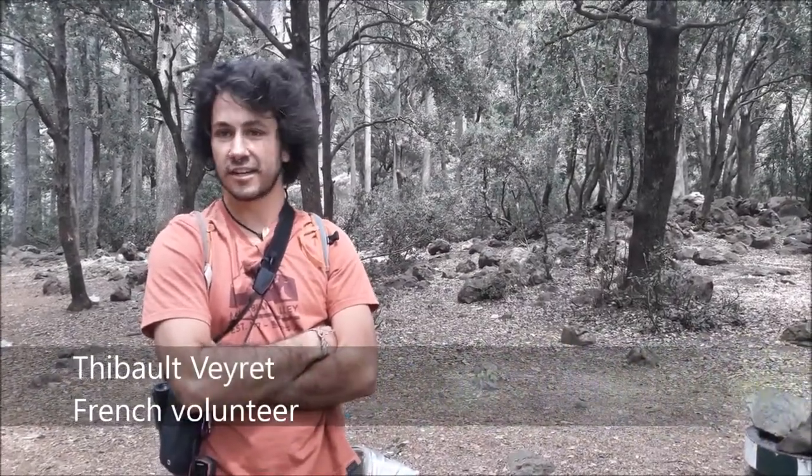I'm Thibaut, I'm 26 and I come from France. I studied general ecology in the south of France in a town named Montpellier. I wanted to experience a voluntary position in ecology. I had already been in Morocco three years before and I already knew Elisa. So when I saw that the position was available, I applied because I was interested in going back to Morocco and working with the monkeys.